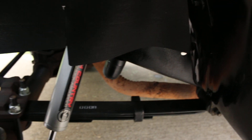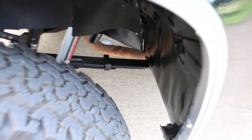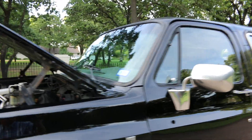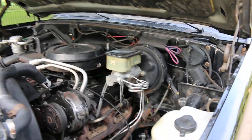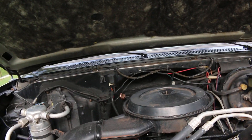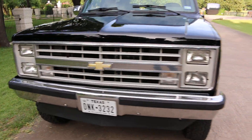It also has new Rough Country springs on the front and a set of shocks on all four corners. This Blazer is a survivor — the motor hasn't been rebuilt. It's got a hundred and eighteen thousand miles, it's fuel injected, and it blows cold air.